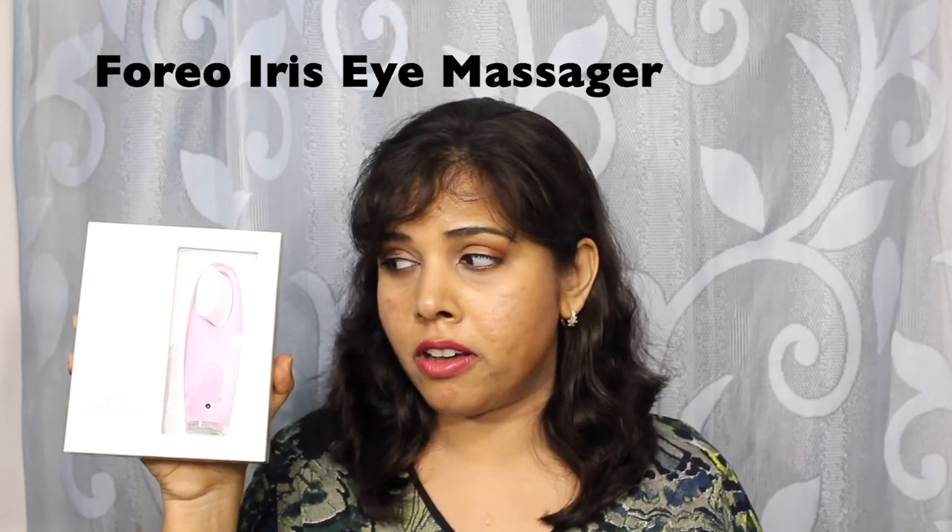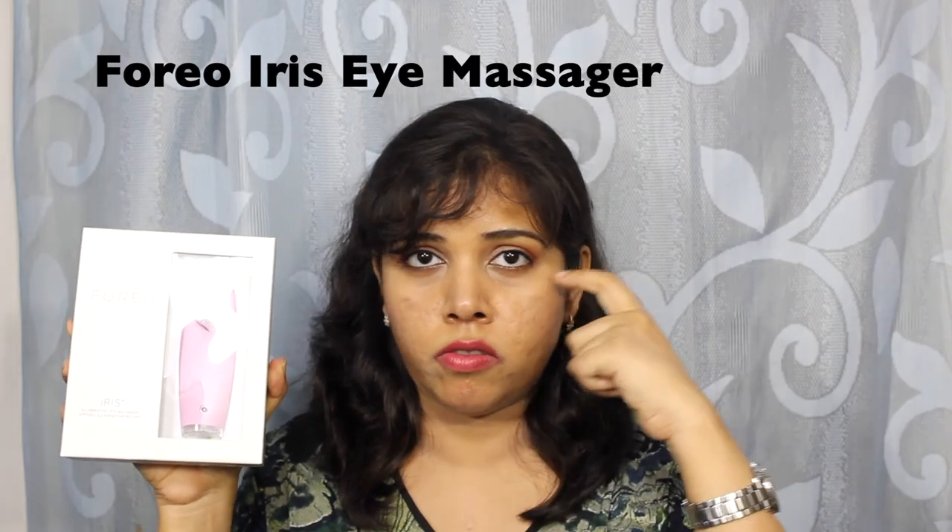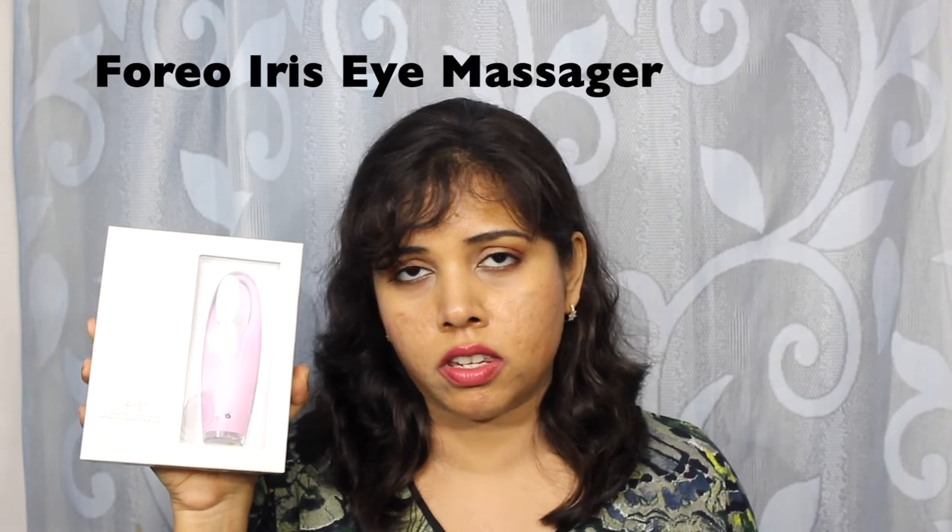Another product that I picked up was the Foreo Iris Eye Massager. I've heard very, very good things about this. Hopefully it will address my dry under-eye areas — not dryness per se, but prevent any fine lines and even address the dark circles by improving circulation. Look at the dark circles that I have — terrible lack of sleep.